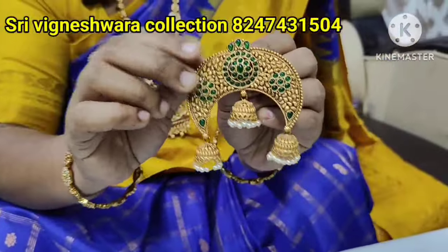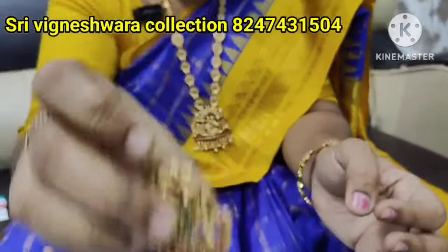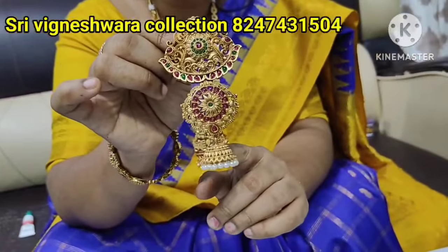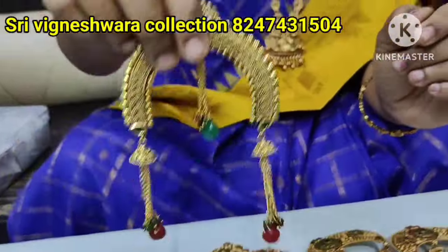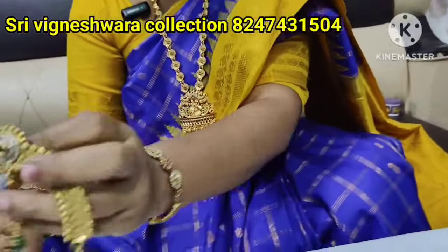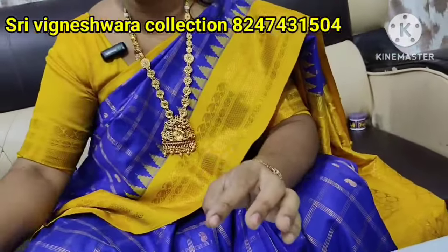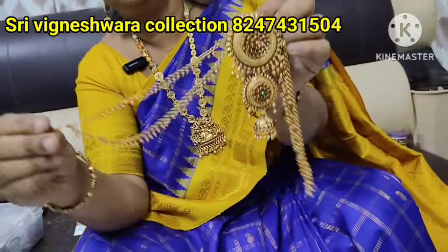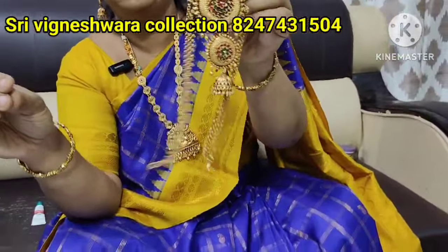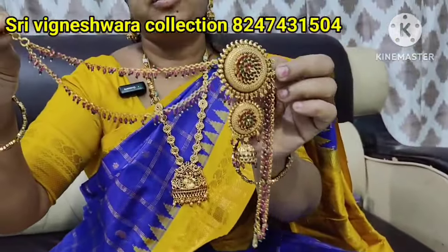Color change and design change options are available at $3.99 free shipping. Set-off bangles with various designs are also $3.99 free shipping. All remaining sets are $3.99 with free shipping.